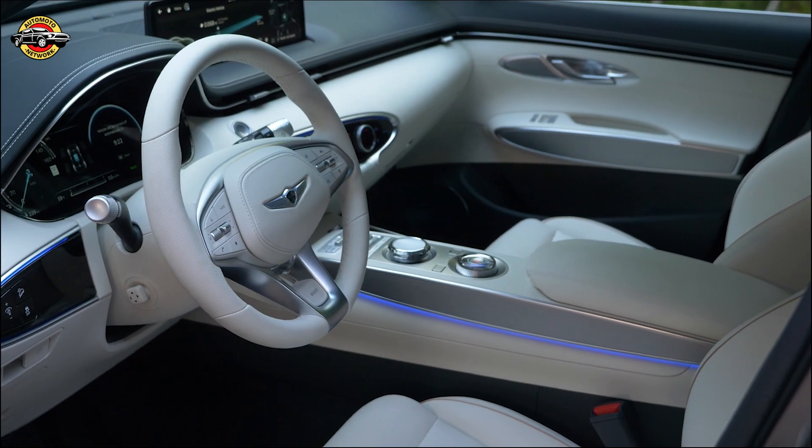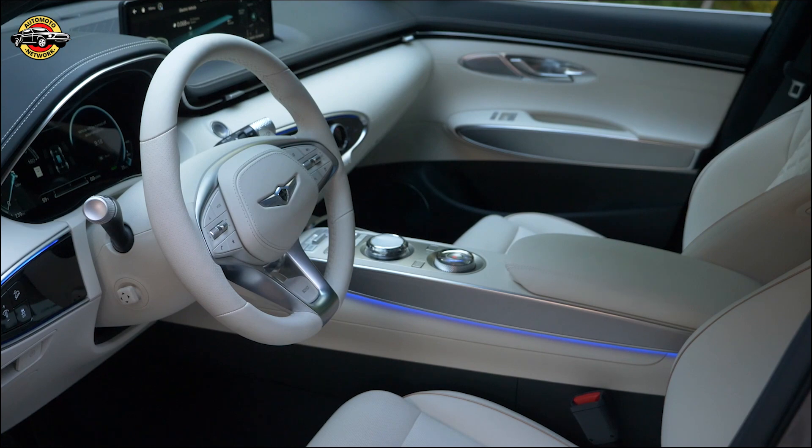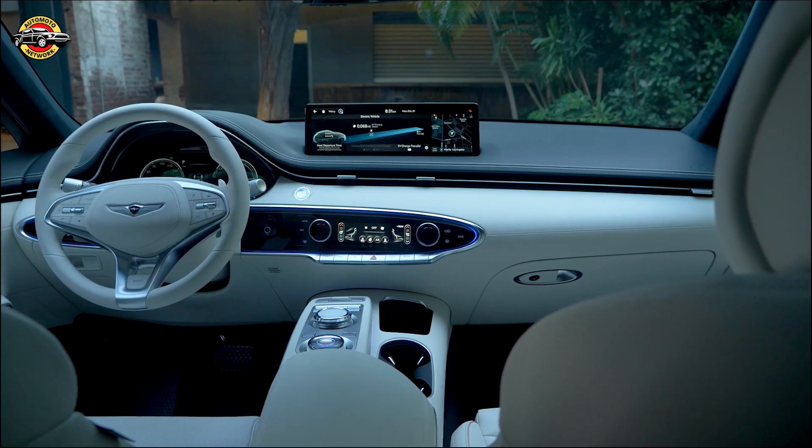The GV70's side profile is a masterpiece of dynamic expression, with the parabolic line intersecting the rear fender and a coupe-like roofline that exudes elegance.